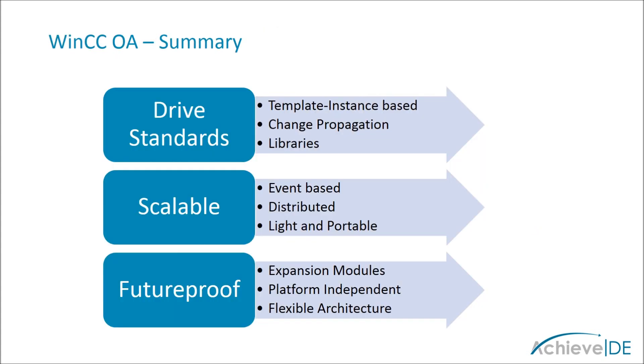WinCC OA can be used to drive standards through the creation of standard object libraries which can be used across your projects. It offers unlimited scalability due to its lightweight, efficient, event-driven design. It is future-proof through sustained development of core versions and add-ons, as well as platform independence and access to the API for unlimited customization.